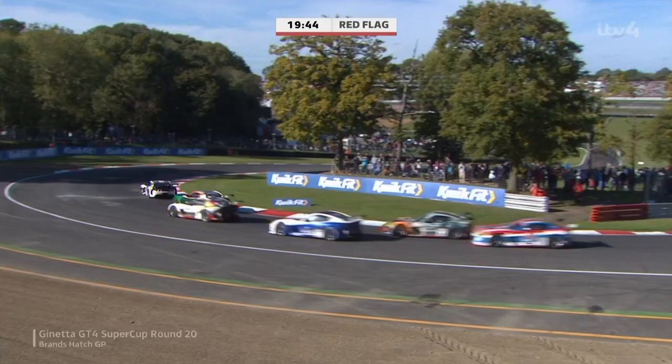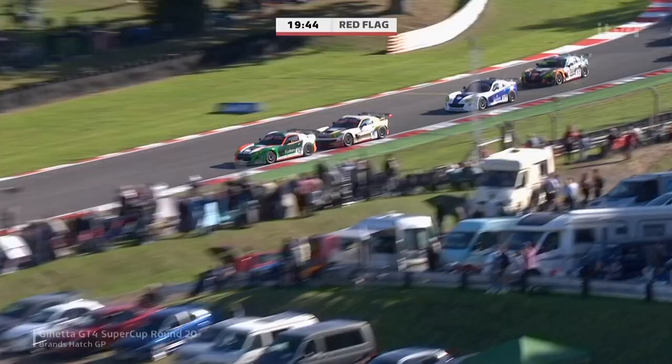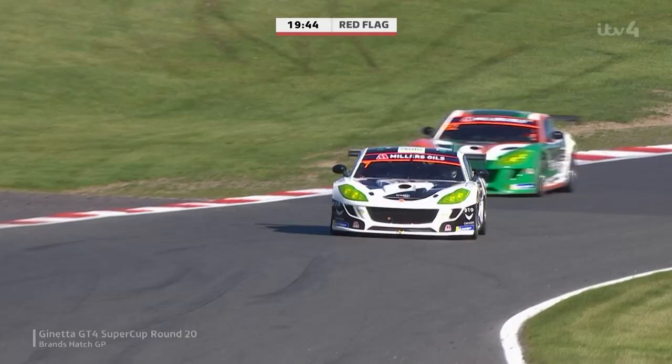Sideways moment for Wes Pearce. Thankfully, everybody manages to clear Wes Pearce, and as you would completely, 100% expect, they will red flag that race with Ian Duggan at the back of the grid — Nick Halstead was the man that he caught off the back.